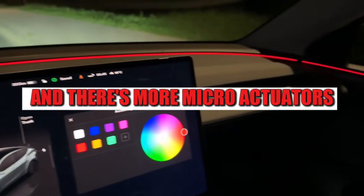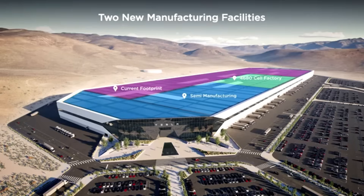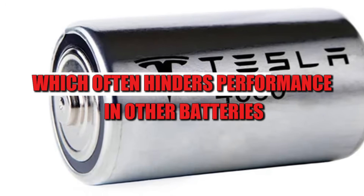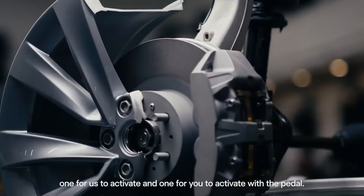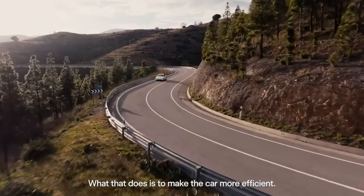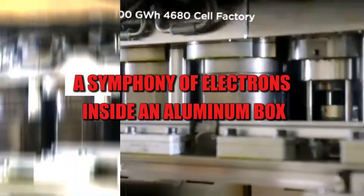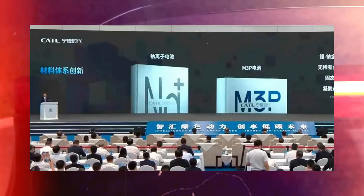And there's more. Microactuators less than a hair's width vibrate in a controlled manner to prevent ions from becoming tangled, which often hinders performance in other batteries. The result is a constant, clean, and precise flow. It's almost like orchestrating a symphony of electrons inside an aluminum box the size of a backpack.